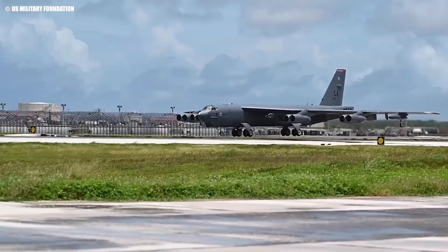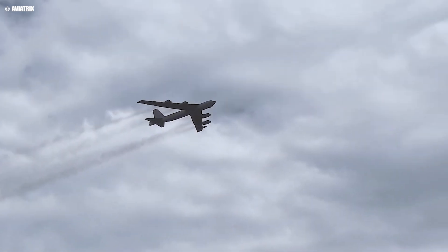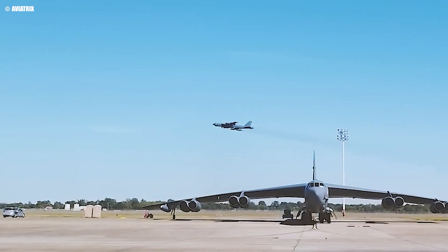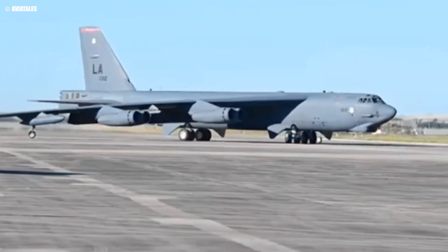The combination of enhanced fuel efficiency, increased range, and improved reliability ensures that the B-52 will remain a critical asset in the US Air Force's arsenal. As this iconic bomber approaches a century of service, it stands as a testament to the enduring power of innovation and adaptation in military aviation.